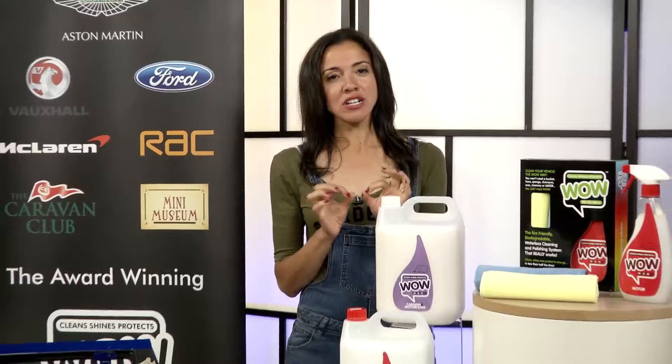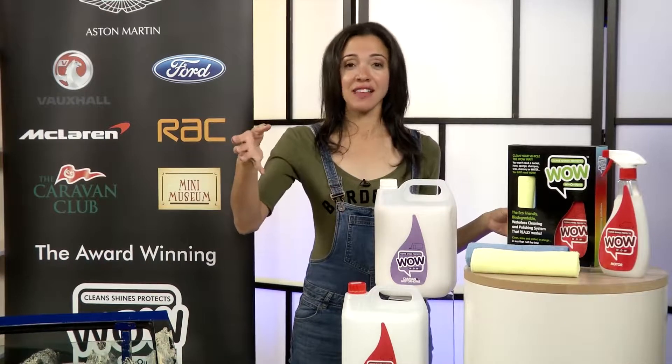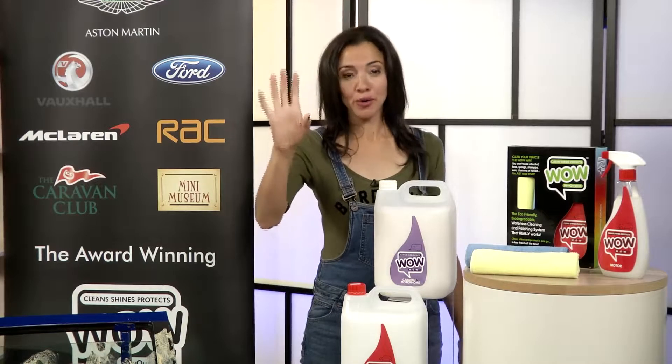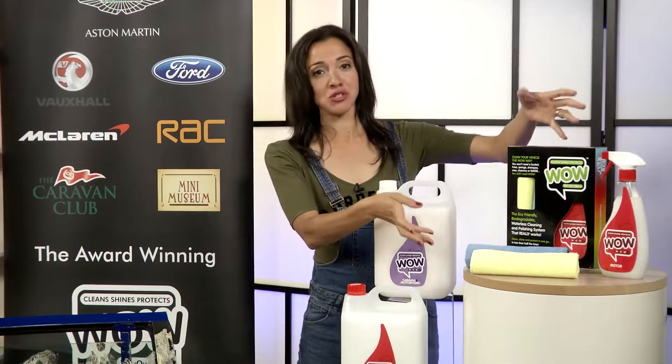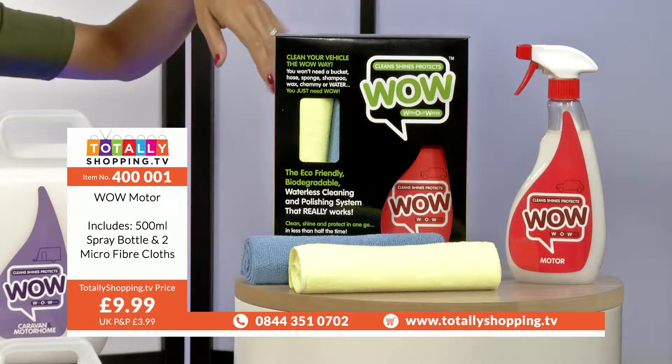That's what it's all about here at totallyshopping.tv right now. If you're thinking what on earth is she talking about - which I know people often think when I'm talking - this will make sense. How would you like to wash your car without water? Before you sit there and be all cynical and go 'that can't be possible, I'm going to scratch my car' - let me show you the first product we're going to talk about, and I do have the lovely Dave in the studio to talk us through it as well.